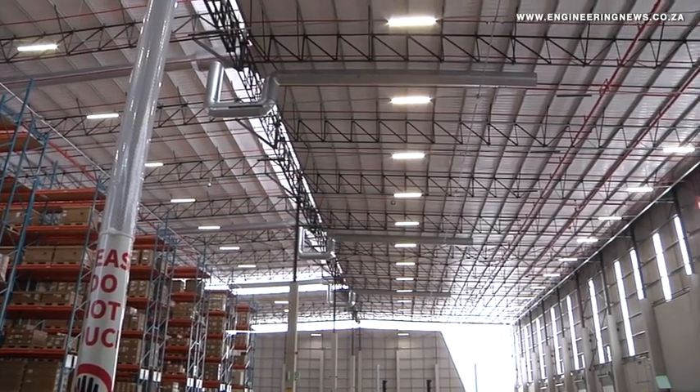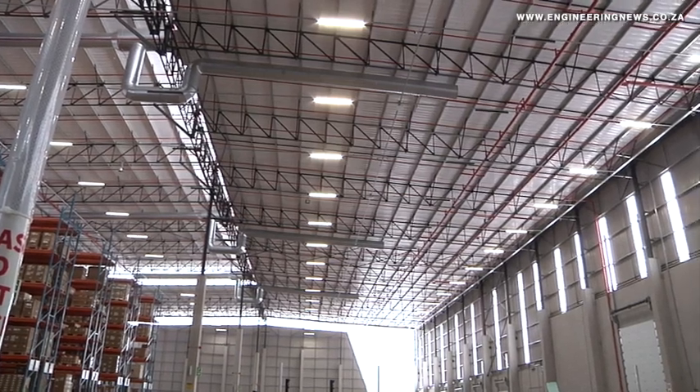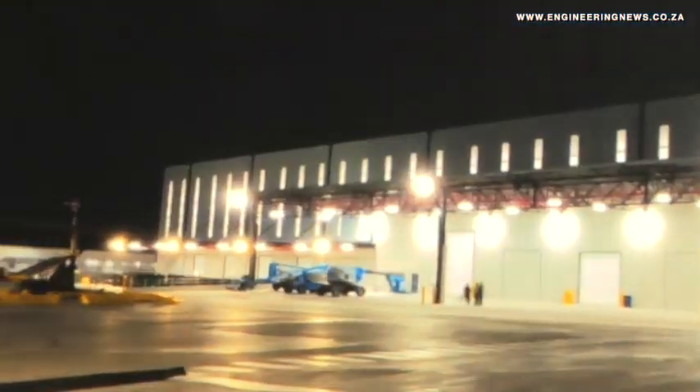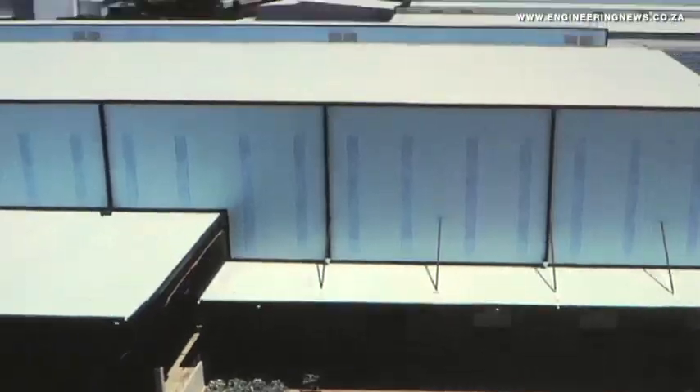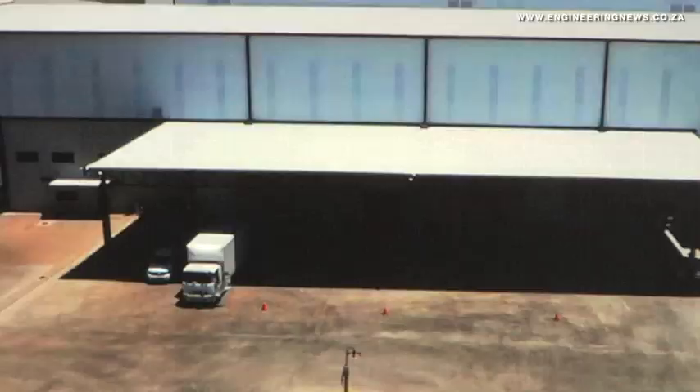The role of warehouse pickers at the smart facility has also evolved, owing to the use of automated guided vehicles and automated guided forklifts, which increases efficiency by enabling pickers to process around 110 lines an hour, compared with traditional warehouses that process only up to 60 lines an hour.